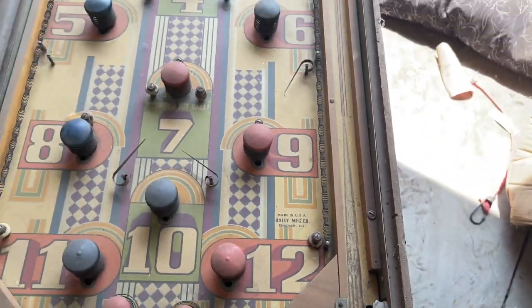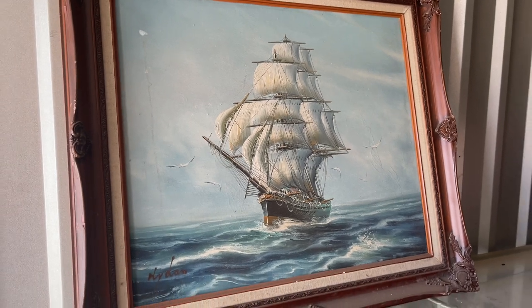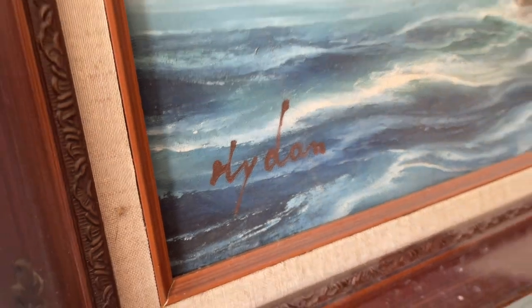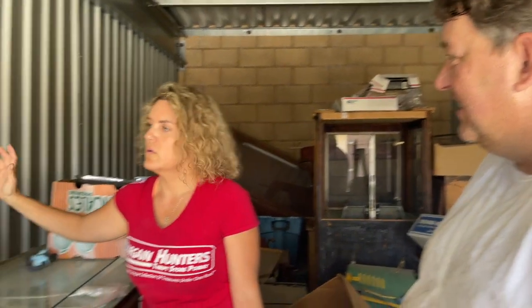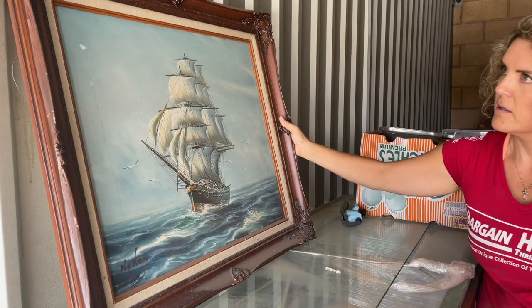I'm wondering about this — it's a cool painting. I like ship paintings. It's signed, so it might be European because it's signed on the left rather than the right. Actually, that may not be a real rule — it just decided to pick what I prefer. I don't think that's actually a rule.